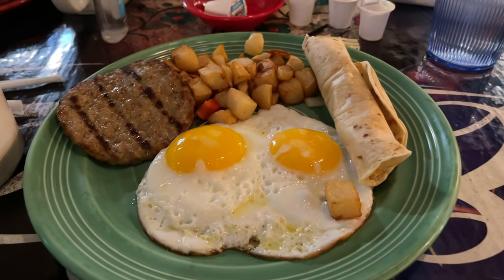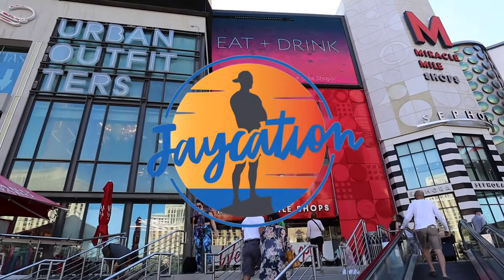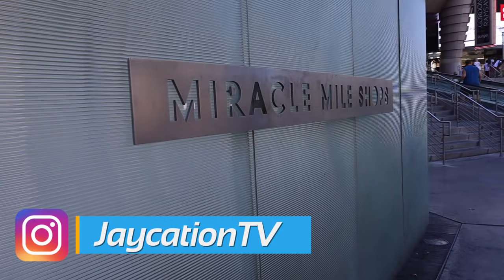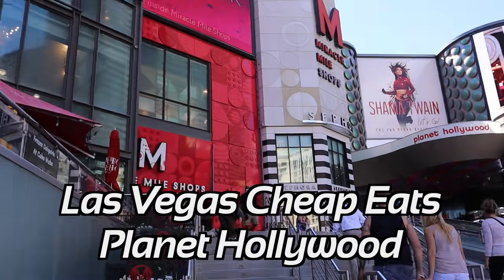What are must-try cheap eats here in Planet Hollywood in Las Vegas? Find out next on Jaycation. What's up Jaycationers, welcome back to another video here in the Las Vegas series. Today we are checking out must-try cheap eat spots here in Planet Hollywood in Las Vegas.